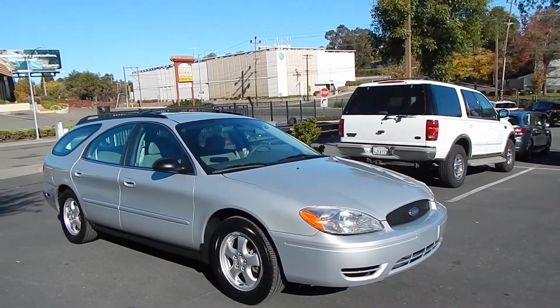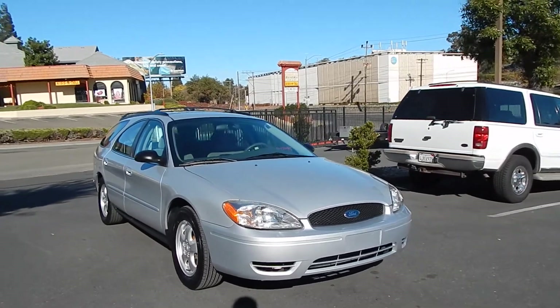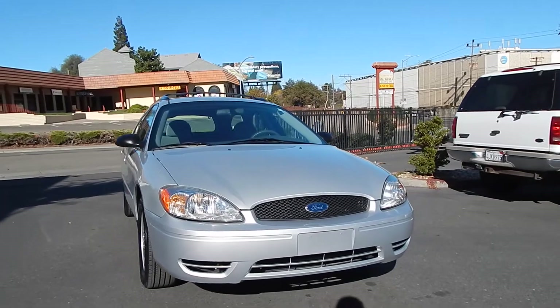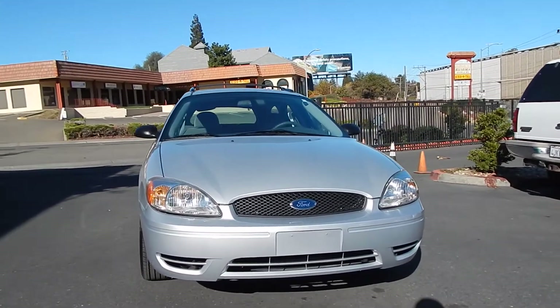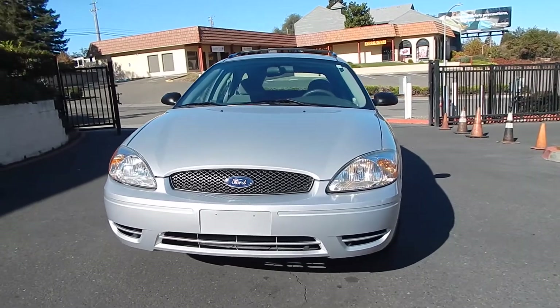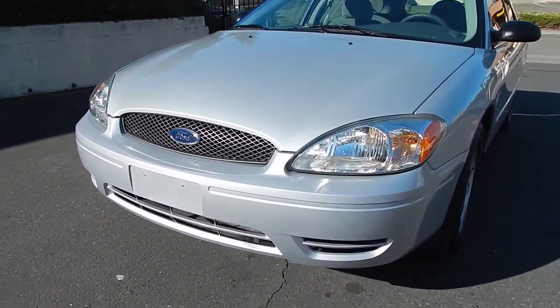Wagons used to be pretty fashionable back in the day. Everybody has moved to trucks and SUVs now, but we are finding that wagons are making a comeback. Every single one that we've bought in the last couple of years has seemed to sell almost immediately. Headlights are crystal clear, indicating that the vehicle has been garaged and properly taken care of.